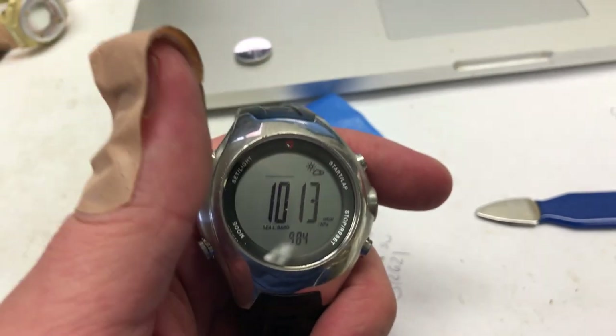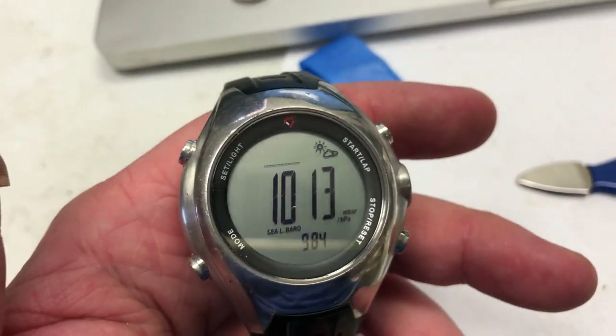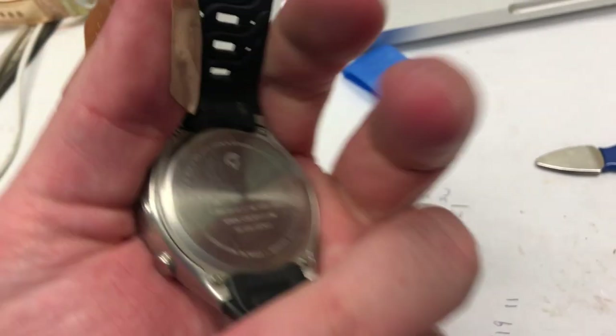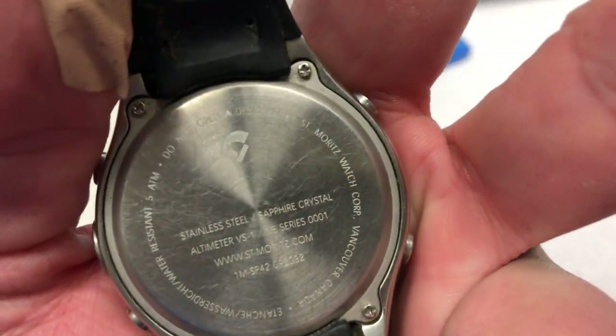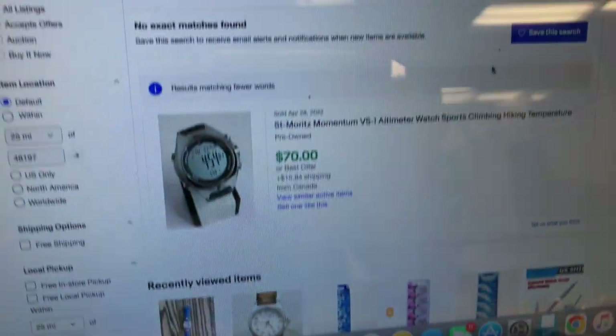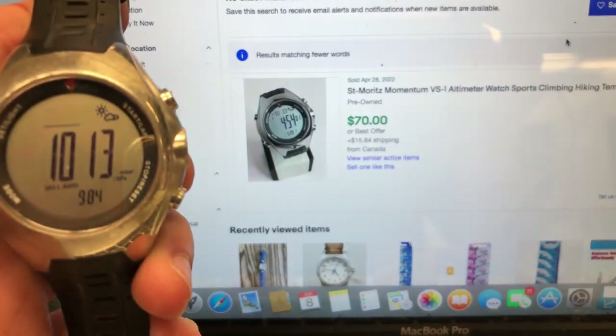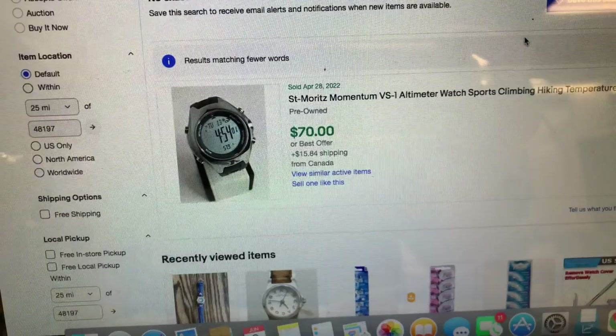Here's another watch I got working - I cut my thumb but I fixed this watch, well, I put a battery in it. It's a Saint Moritz Altimeter VS1, and it looks like in used condition it sells for $70 plus shipping.